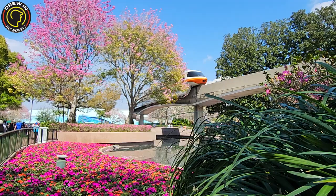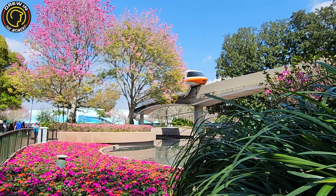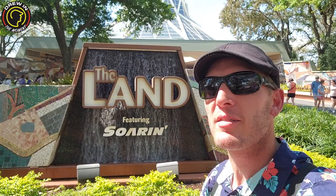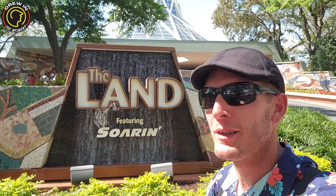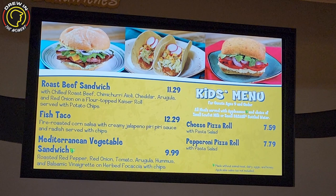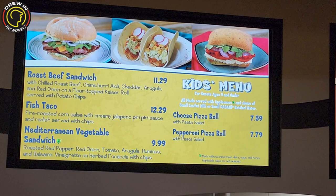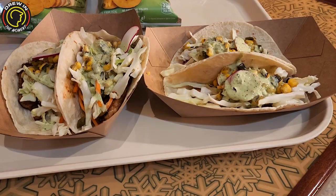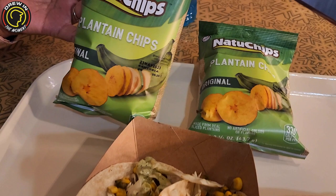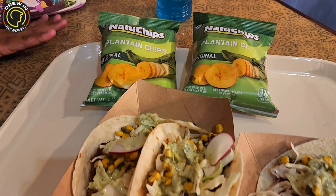All this Flower and Garden fun has gotten me very hungry, so we're gonna pop into the Land and get something I've never gotten — tacos! My buddy Dad Got Parks told me they're really really good, so I gotta try them out. Here we are at the Seasons Grill. We're getting fish tacos with fire roasted corn salsa with creamy jalapeño puri puri sauce, radish, served with chips. Here is the infamous fish tacos — they look really good. I'm pretty excited. They come with plantain chips, which I love. Wow!